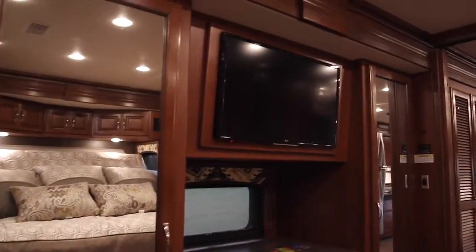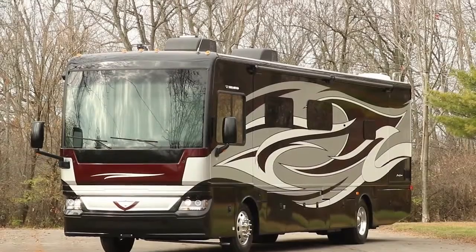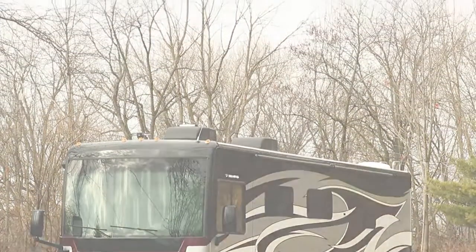This coach is loaded with high-end features at not a high-end cost. We encourage you to check it out at your local dealer and see if we can put a Pace Arrow in your driveway.